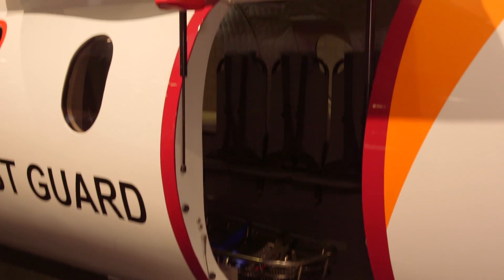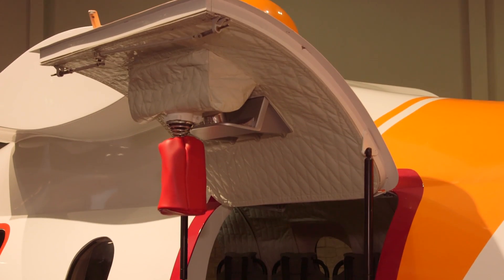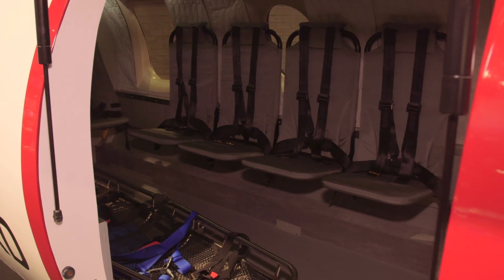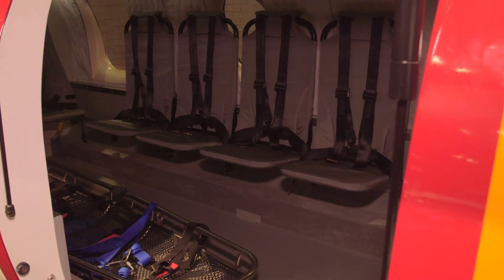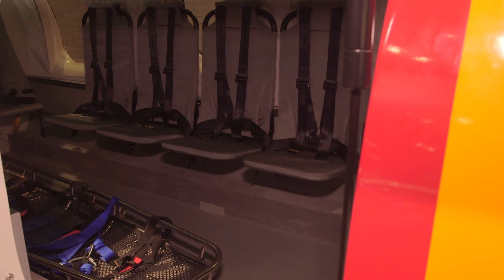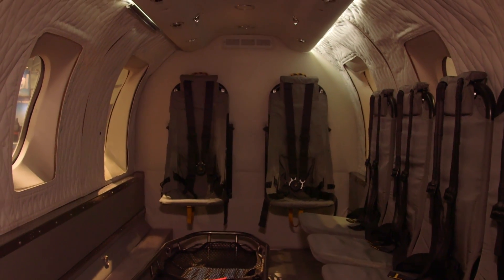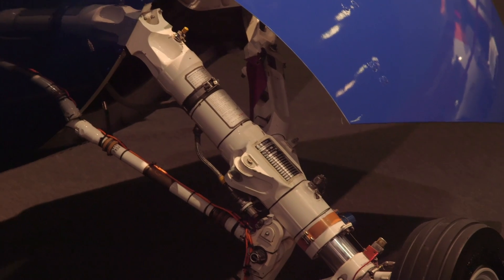We can get out to the offshore oil well at twice the speed of a helicopter. We can go out much farther, so now with the deep water rigs getting farther and farther offshore, we can make it there without refueling. We can make it there over the weather — if there's bad weather, we'll just go on top of it. And we can make it there efficiently because we're taking advantage of the high altitude. And we can still come to a hover and land on the helipad on the oil rig.